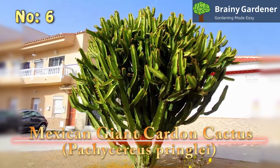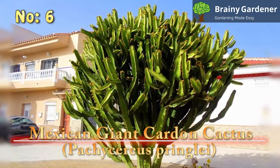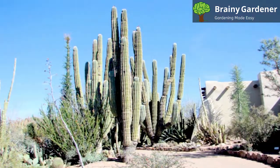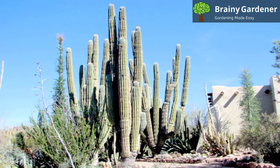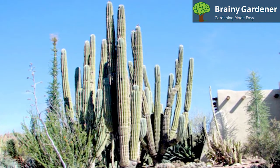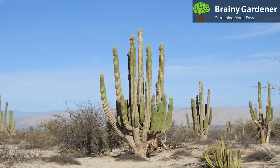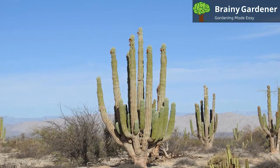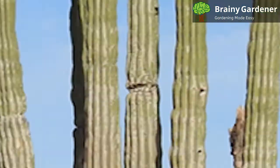6. Mexican Giant Cardon Cactus. The Mexican Giant Cardon Cactus is the tallest cactus in the world, reaching a height of over 60 feet. It's native to Mexico's Baja California Peninsula and can be found in other parts of Mexico as well. The Mexican Giant Cardon Cactus is also called the false Saguaro because of its strong resemblance to the Saguaro, another tall cactus among the tallest, which we'll cover in a bit as well.